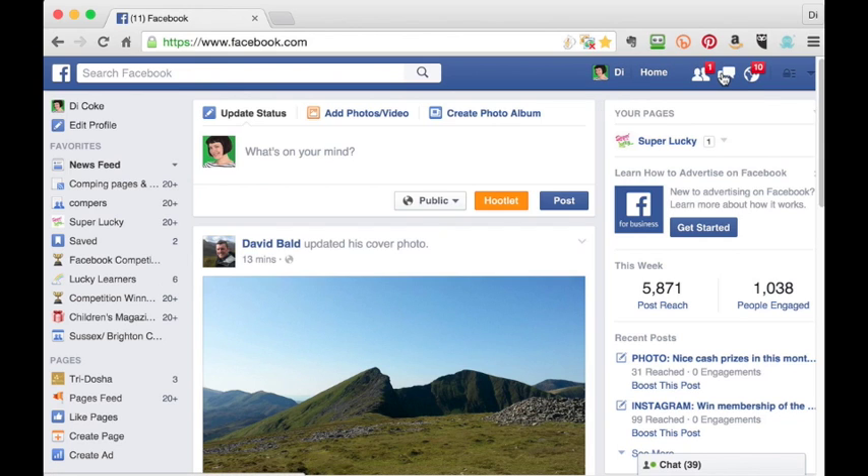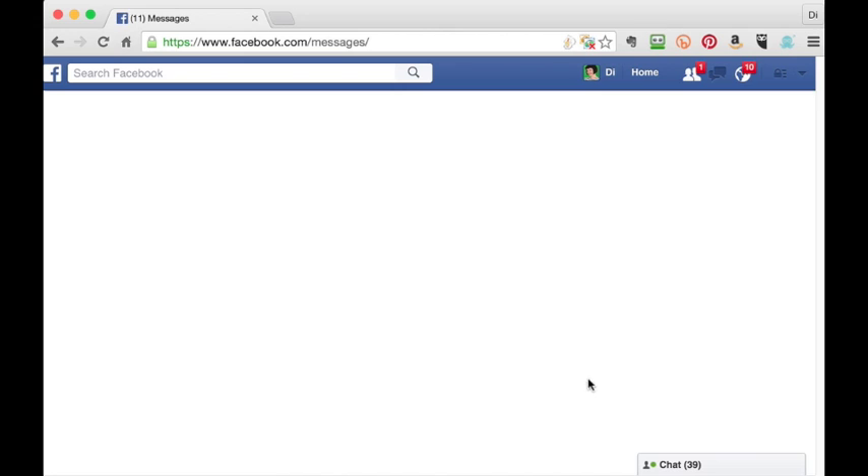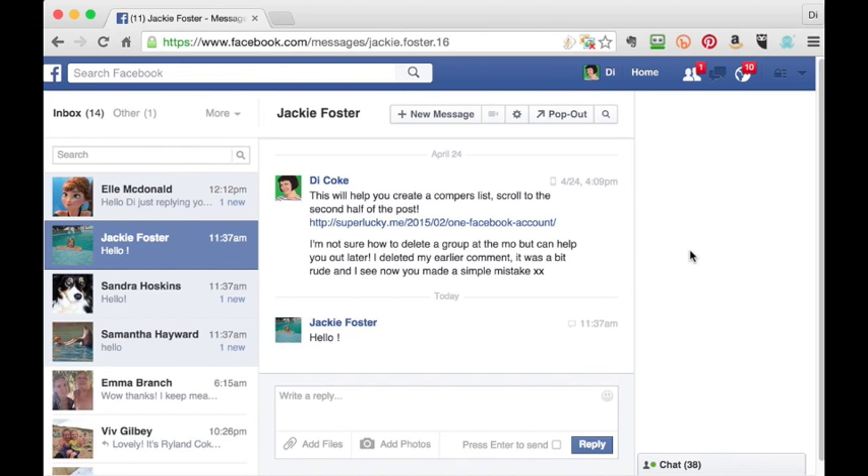To find them, click on your messages icon at the top right of your home page and select see all. Here's the main messaging page. You can see this is my inbox on the left, but if you look at the top you've got other and you've got more.